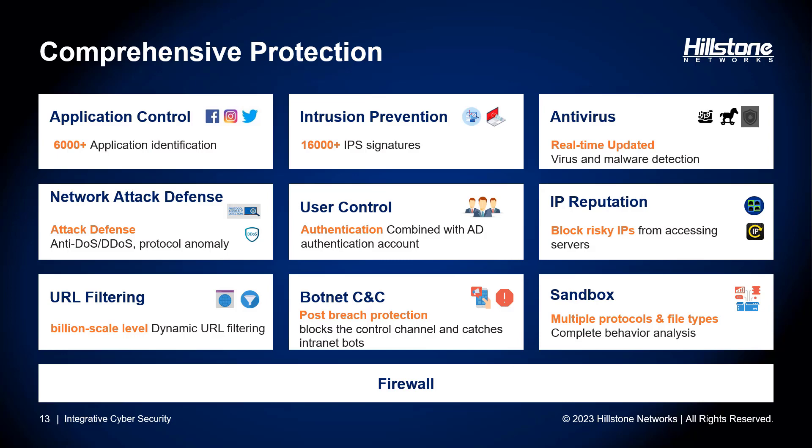The Hillstone secure SD-WAN solution is based on next-generation firewalls, offering natively integrated security and the broadest range of security features and protection. This includes features like application control, intrusion prevention, antivirus, network defense, and much more. The Hillstone next-generation firewall has also been on Gartner's Magic Quadrant for seven consecutive years. We have been recognized by tens of thousands of customers worldwide, and all of these security features are battle-proven and recognized by our existing user base.